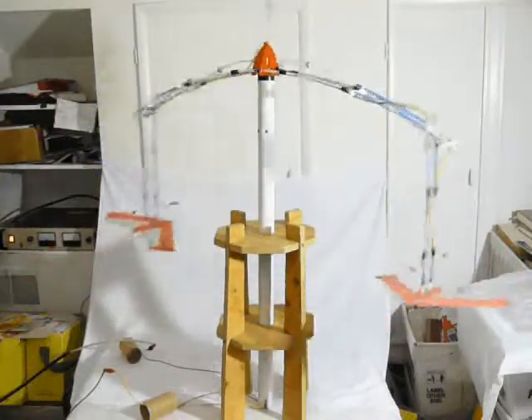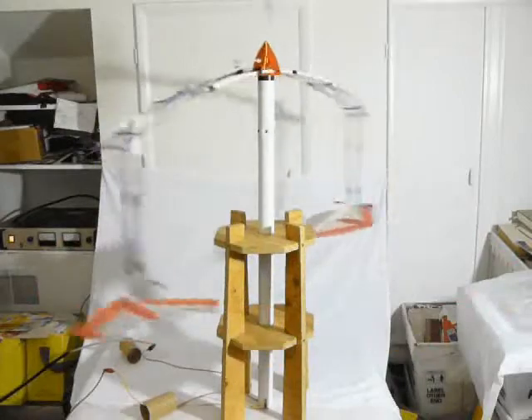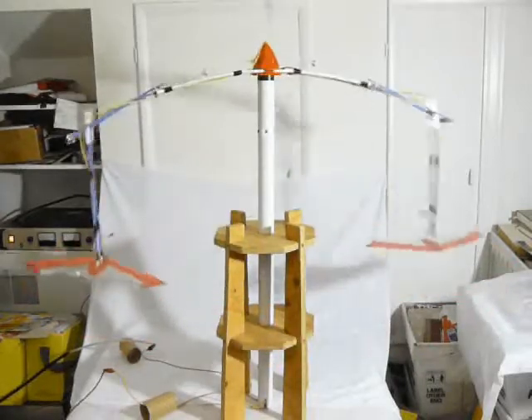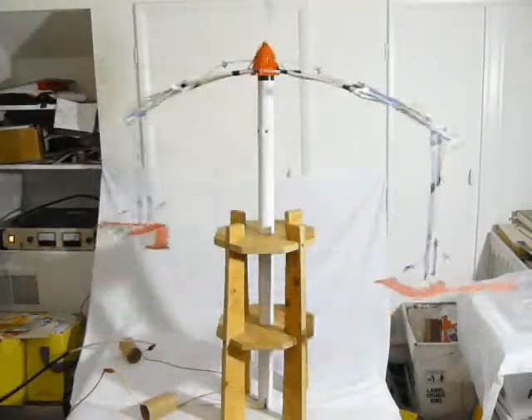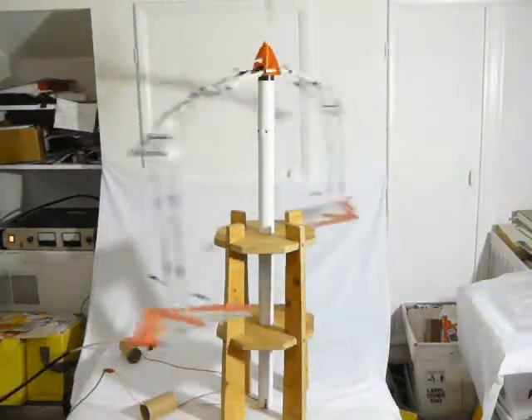Greetings. This is a test video in preparation for a future video to further explain and demonstrate the potential applications of lifter technology.